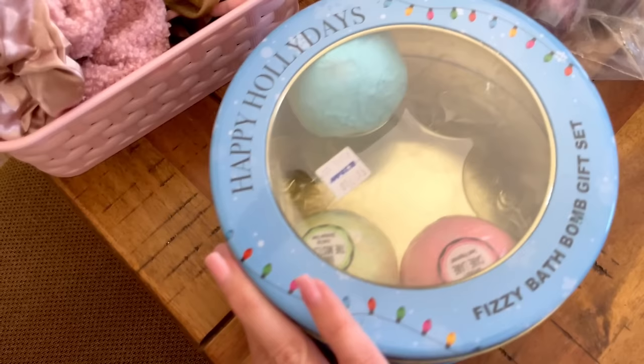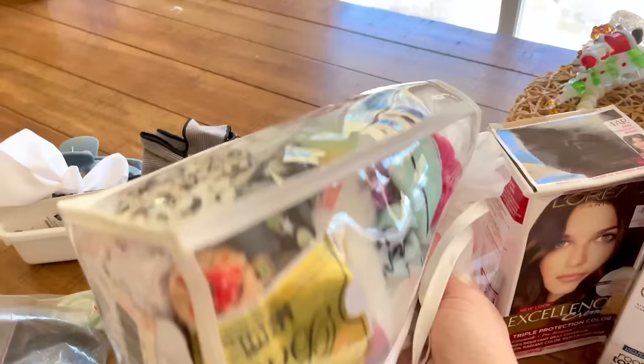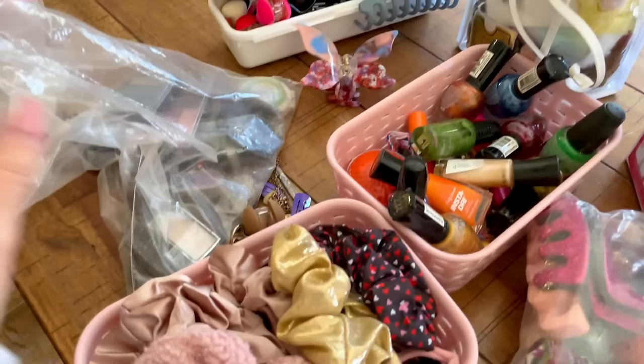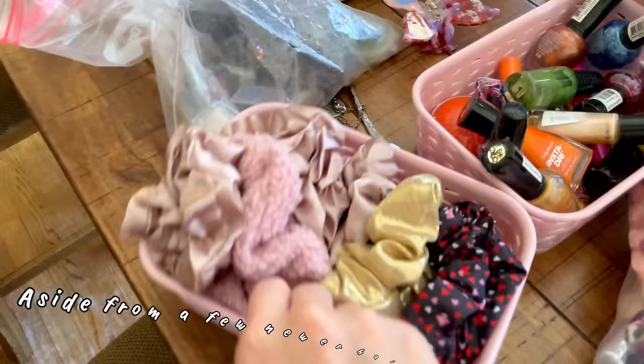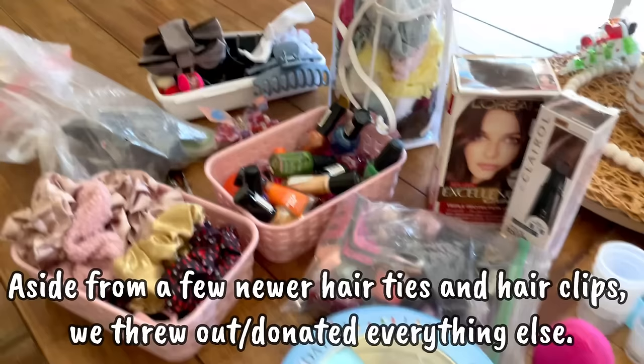This whole bag is full of nail polish — I'm going to have Mila go through them when she comes home from school and just have her pick out a few that she really likes, and the rest will be donated. These are bath bombs she got for Christmas years ago, so either she's going to use them, throw them away, or donate them. This entire bag is full of hair ties, all different types. There's also a bag of hair clips, old makeup of mine that I want to throw away, but I know Mila's been interested in makeup, so I'll have her go through it. All of this is going to stay here until Mila gets home, she'll pick out a few things, and the rest we'll throw away or donate.